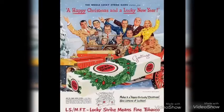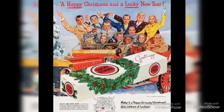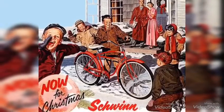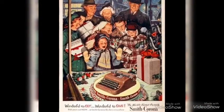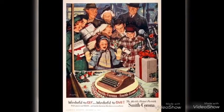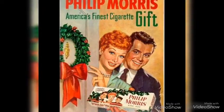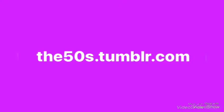I wanted to share these pictures I posted on my 1950s Tumblr blog. I love them — they're so Christmassy and retro. Most of them are old ads from the 1950s and I looked for Christmas-themed ones. I love the illustration and the art is amazing. If you want to check it out, go to the 50s Tumblr dot com and you'll find lots of awesome pictures there.